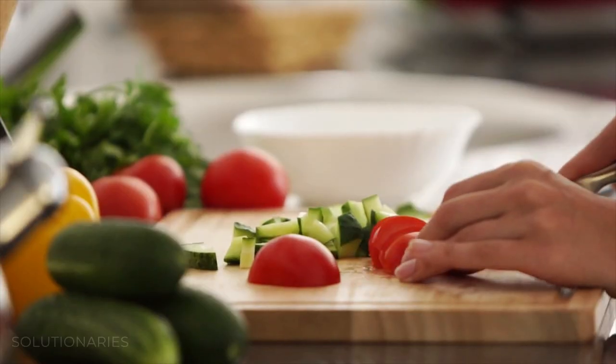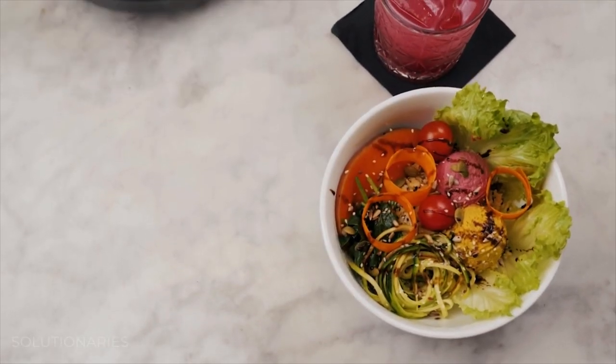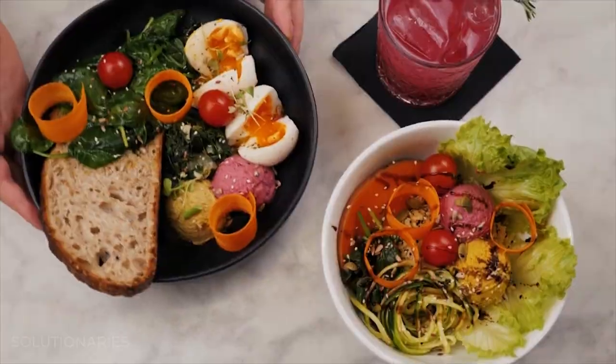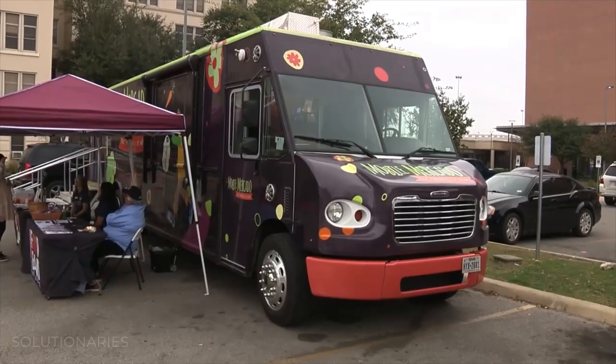The knowledge of how to turn those fresh produce items into a delicious meal is what the food bank does all the time through the Mobile Mercado and our different educational classes on site here at the food bank and out in the community.